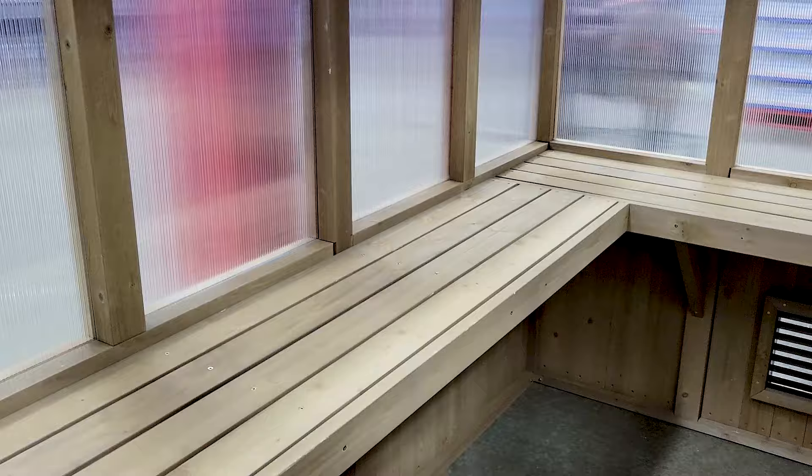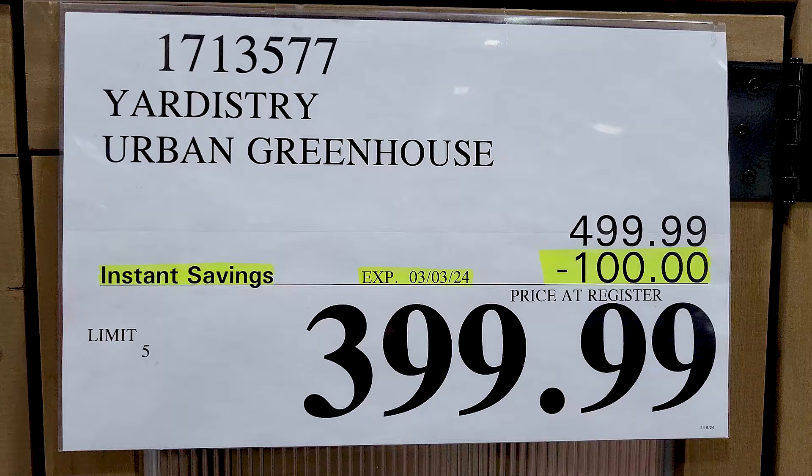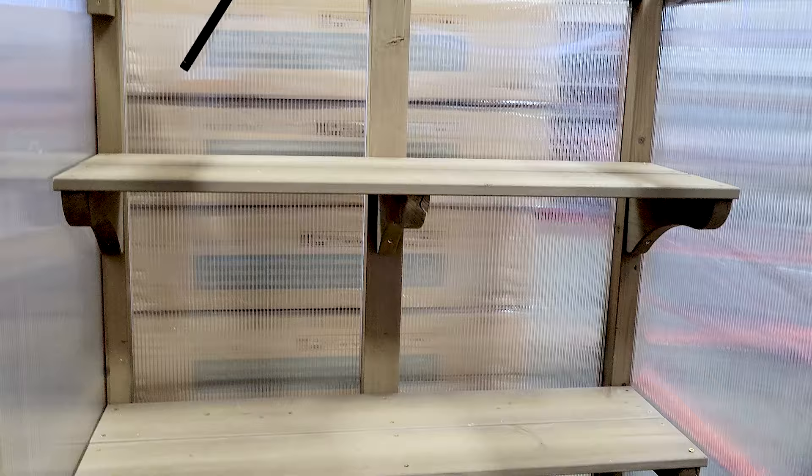People kept walking by and I didn't want to get anybody in the shot without their consent. But as you can see on the inside it's pretty nice — they've got a shelf to keep your plants. This is the smaller one, which also happens to be on sale, so it might make a nice herb garden for some of your smaller plants.